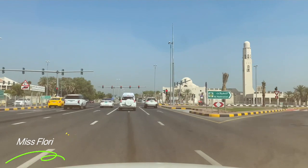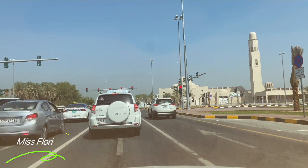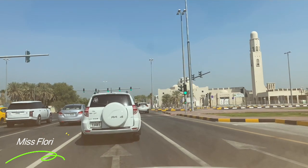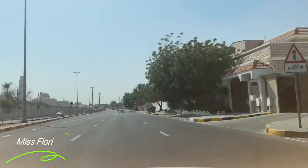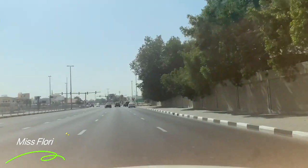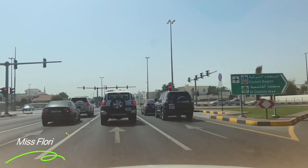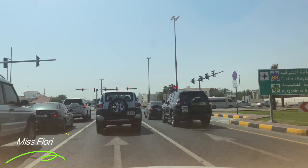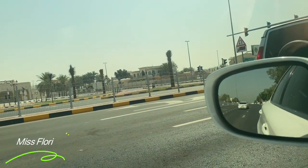Right now we are approaching a traffic junction. In this junction, three lanes can actually go straight — you can see the arrows on the road. Because I am going straight, I am using the center lane. We normally see three lanes in the junction to go straight, and then another two lanes to go left.